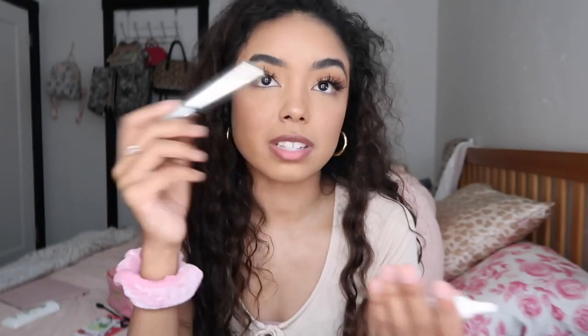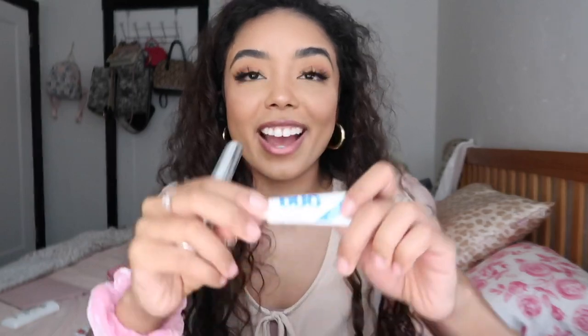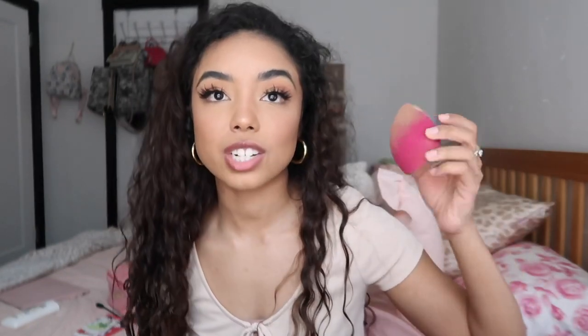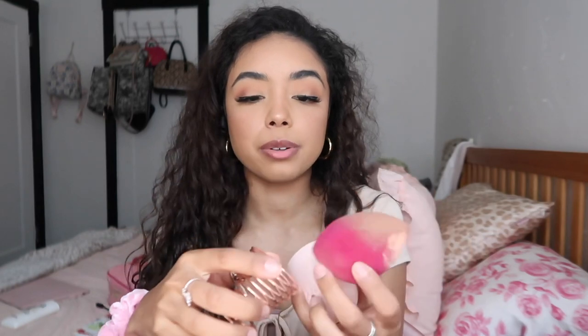We need lash glue and brow gel. This brow gel is from e.l.f. — I don't really do anything to my brows besides brushing them through with it. And here is the Duo lash glue; I like this one because it makes it easy to reuse your lashes since you can pick them off cleanly. Next I'm adding my beauty blender — that's how I apply my foundation. I'll probably wash it before I take it. It has this cute little cat case I got from Amazon that you can set on your vanity and it keeps it from staining your other makeup products.